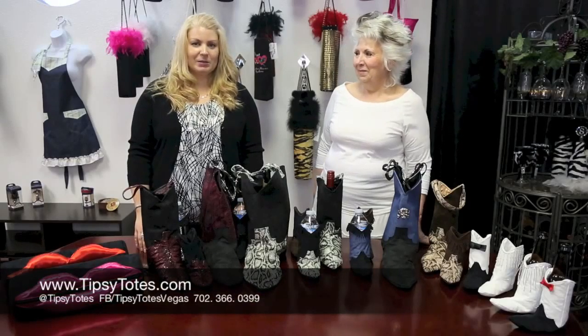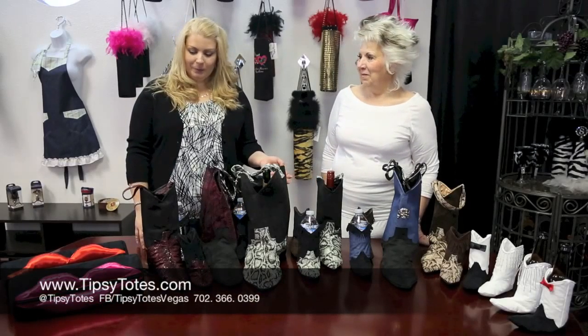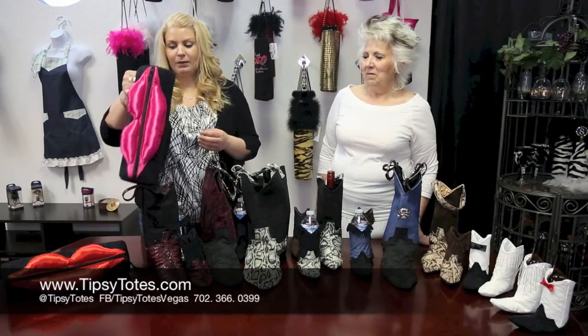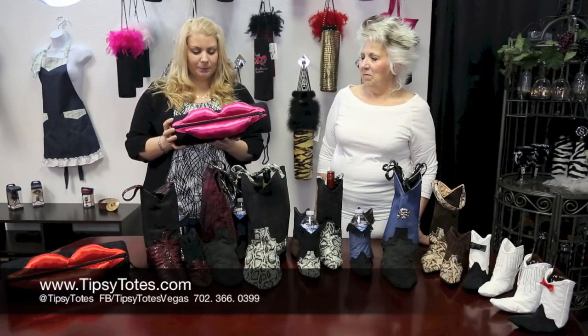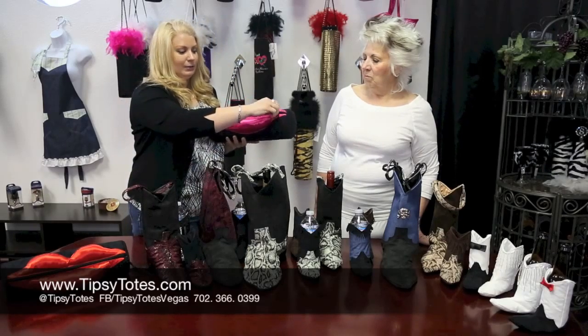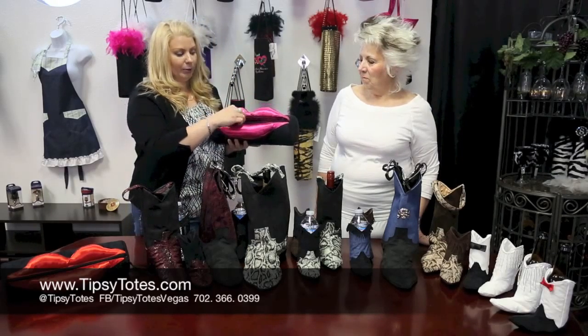Welcome back to Tipsy Totes. My name is Ursula and this is my partner in wine Sonia, and we would love to show you our newest favorite products. These are the Lip Totes. They're fun, they're slightly rigid, and of course they have nice full lips that you can open.